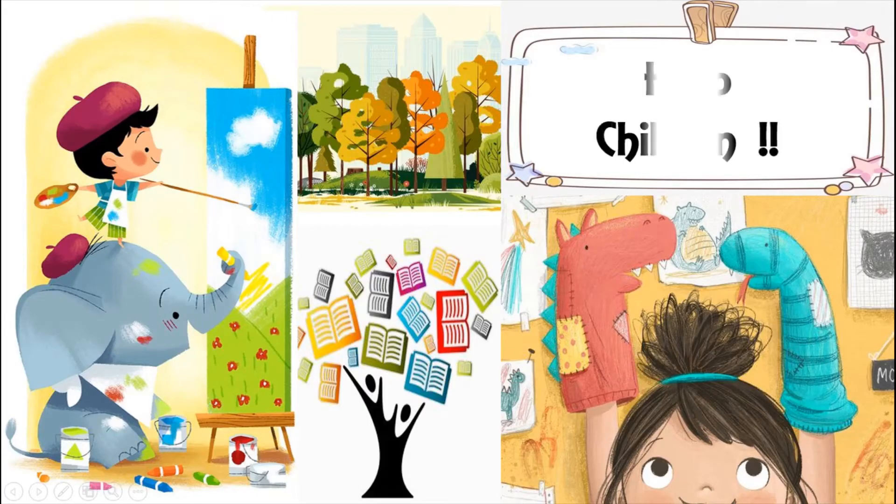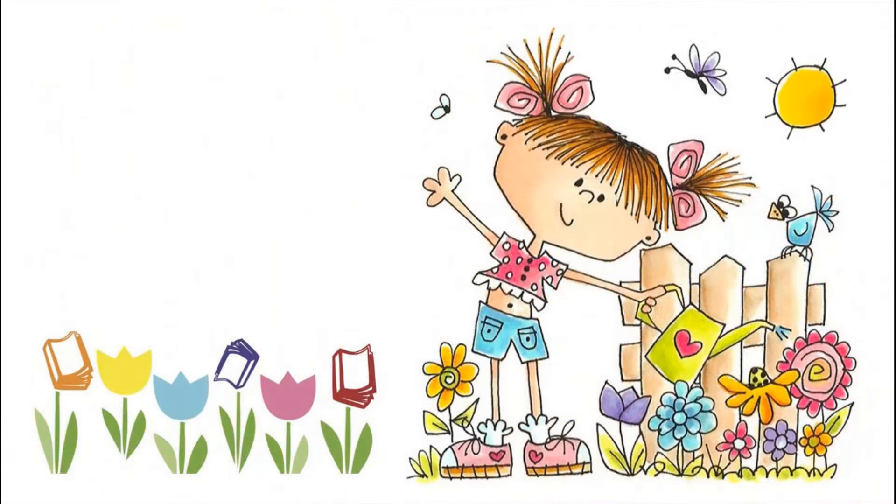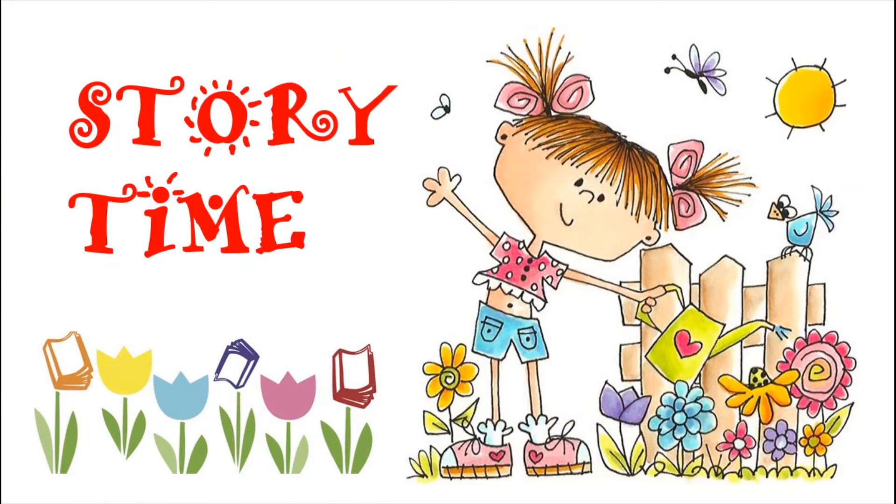A very warm hello children. Storytime is an activity that allows each one of you to participate and to share your own ideas about what is going on in the story. Storytime is important to know sounds, words and language, and also to learn to value books and stories.